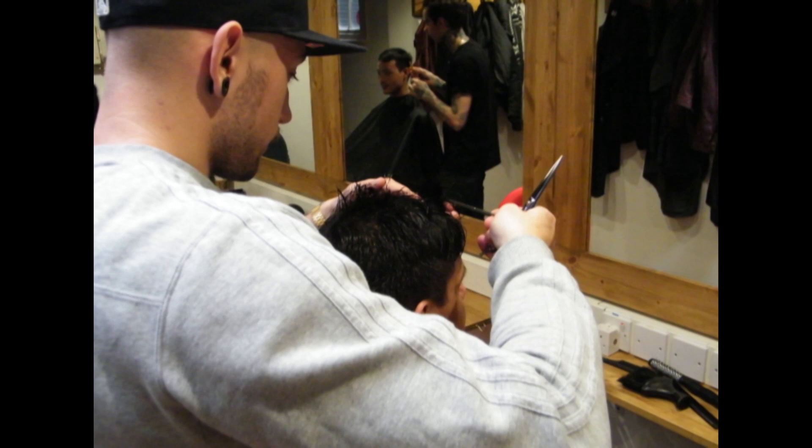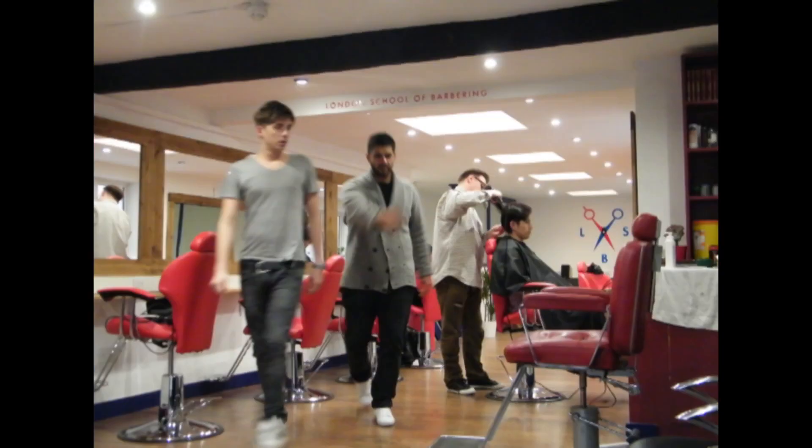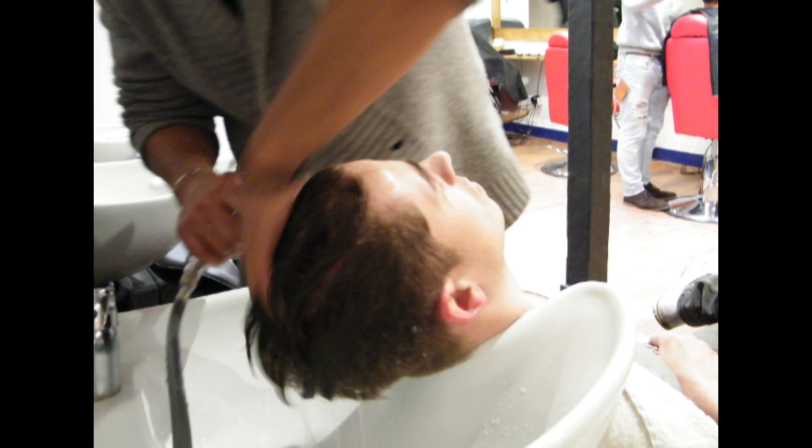They first start off on head blocks — training heads — and we teach them how to handle and hold hair and cut various shapes with their head blocks. Then they practice with their clipping machine how to blend hair, and then they work on what we call scissor-over-comb technique, which they use their scissors and combs to blend in fades. Once they're competent on working on the head blocks, we get them on real people as soon as possible.